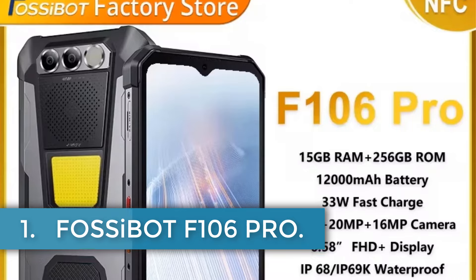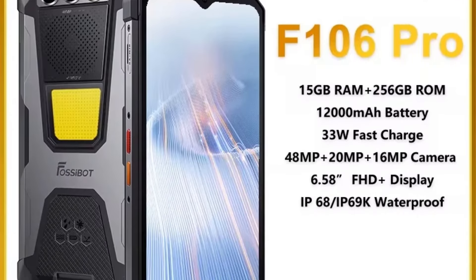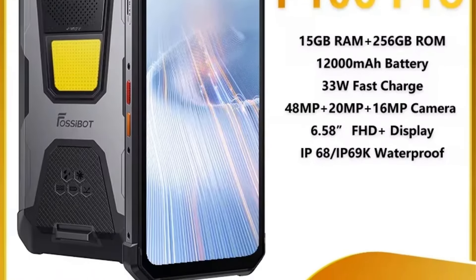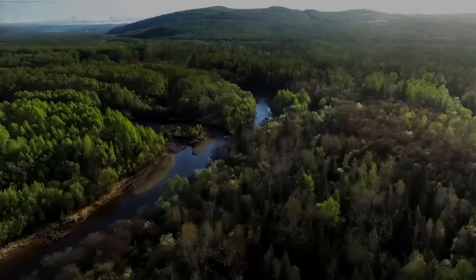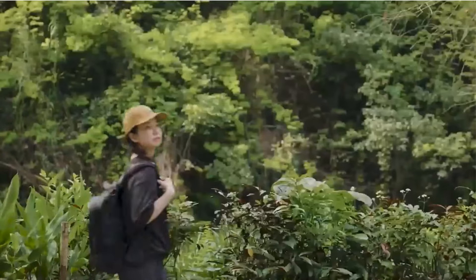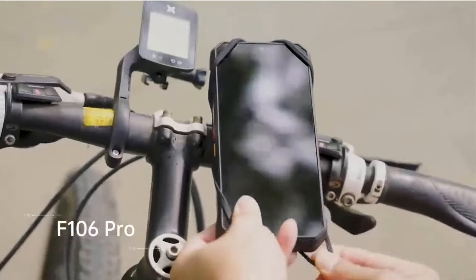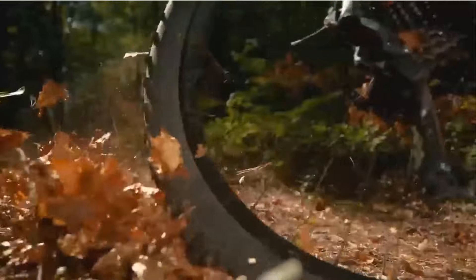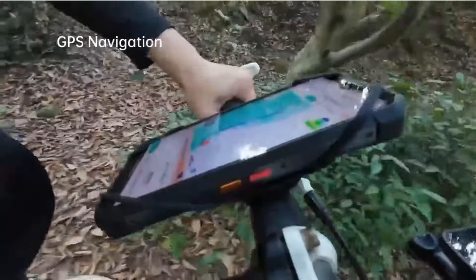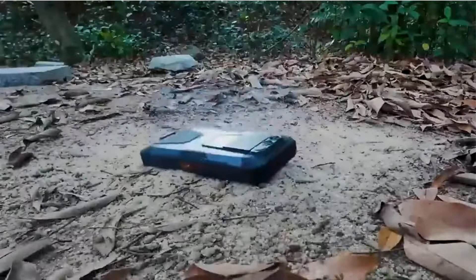Number 1: FOSI BOT F106PRO. The specifications outline a robust smartphone with notable features tailored for durability and performance. It is equipped with built-in GPS and Wi-Fi, supporting the 802.11n standard over both 2.4GHz and 5GHz frequencies. The device meets MIL-STD-A10G standards for military-grade durability and boasts an IP68 and IP69K rating, making it resistant to dust and water.